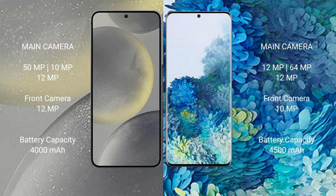The Samsung Galaxy S24 has a 4000mAh battery with 25-watt fast charging support. The Samsung Galaxy S20 Plus has a 4500mAh battery with 25-watt fast charging support.